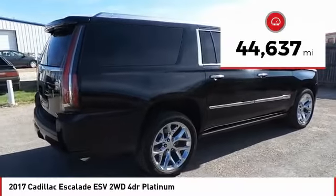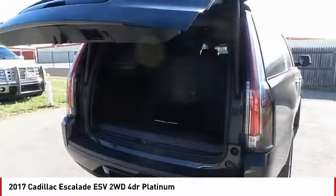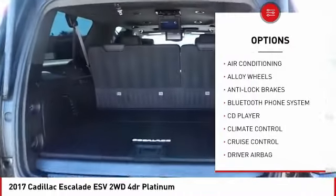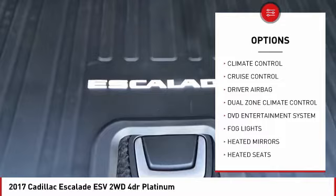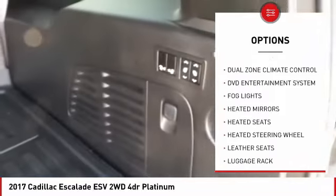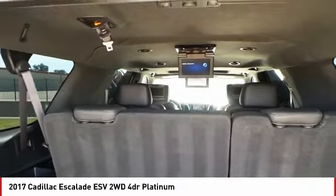This vehicle has less than 45,000 miles. Here are some of this vehicle's great options: remote engine start, power passenger seat, backup camera, power driver's seat, navigation system, anti-lock brakes, heated seats, OnStar, traction control, and passenger airbag.